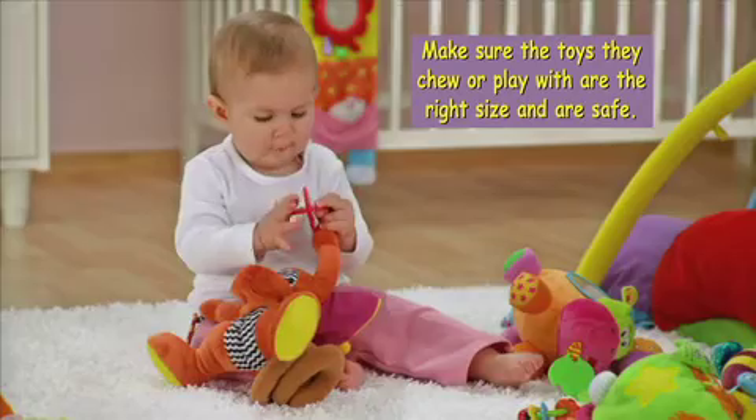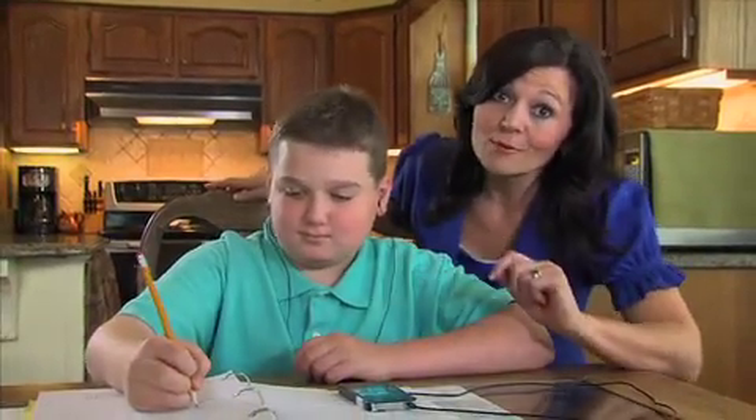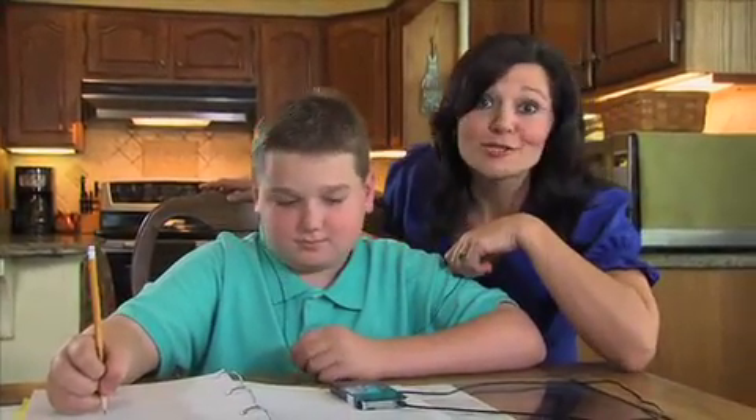A toy for a baby or toddler should be unbreakable and strong enough to withstand chewing. If it makes noise, play it at a comfortable level. If I can hear what's playing on your iPod, then it's too loud.